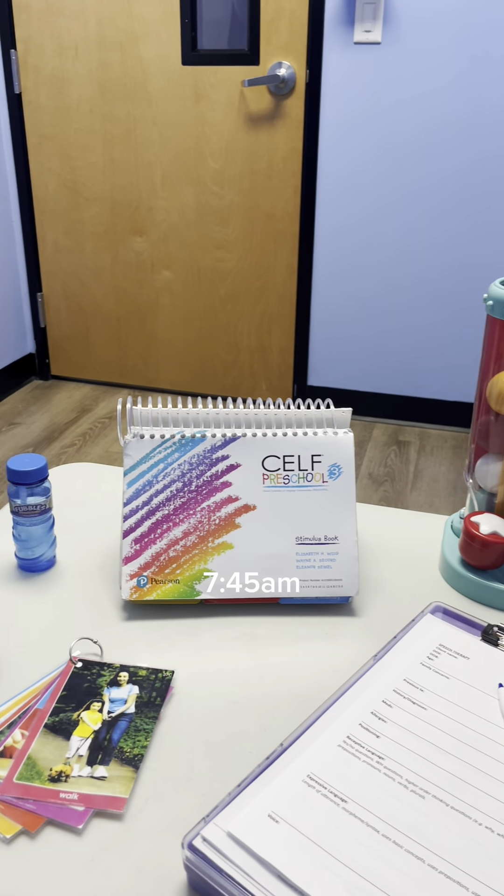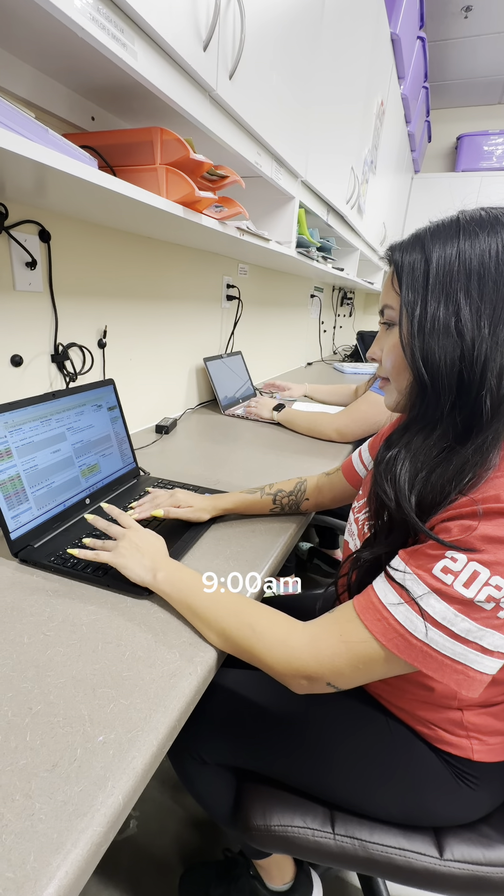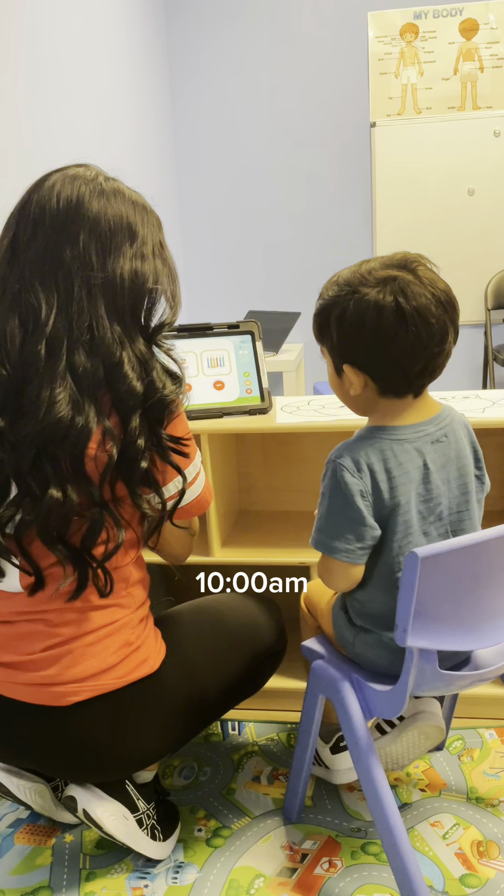Hi everyone, my name's Alyssa and welcome to a day in the life of a speech language pathologist. I start my day with my cat Bunny eating her breakfast. And before I get ready, I make my bed.